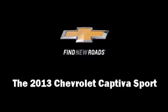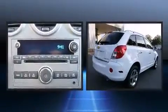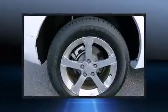Come test drive this 2013 Chevrolet Captiva Sport with fewer than 35,000 miles on the odometer. This four-door sport utility vehicle prioritizes comfort, safety, and convenience.